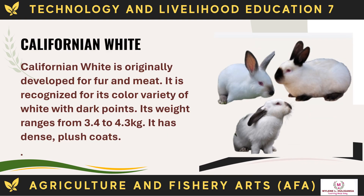The Californian White was originally developed for fur and meat. It is recognized for its color variety of white with dark points. Its weight ranges from 3.4 to 4.3 kg. It has dense, plush coats.